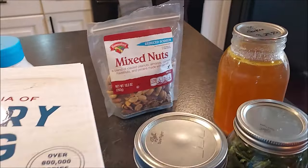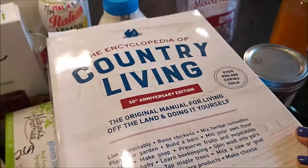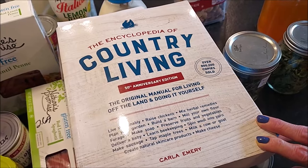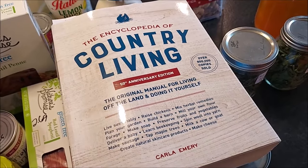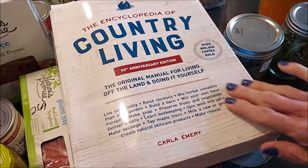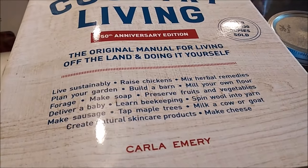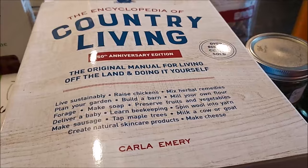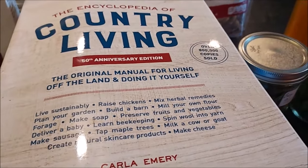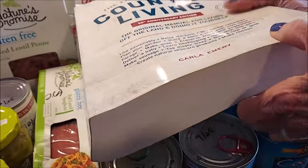I did get this book from Amazon — I can leave a link down below. It's just under $19 but it is loaded with information. I'm only partway through, but there's gardening stuff in there, and if you want to raise animals or learn all kinds of basic things for country living or homesteading, I think this will be a valuable resource to have on our bookshelf going forward.